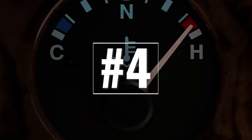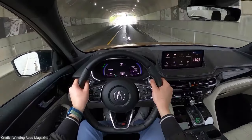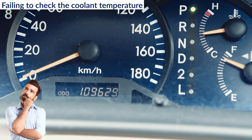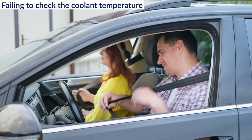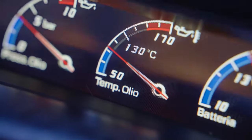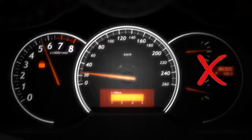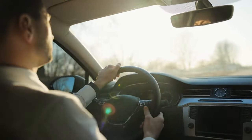4. Failing to check the coolant temperature. All current vehicles have some kind of engine temperature gauge on the dashboard. This is a very important instrument and you should check it every time you drive your car. An extremely high temperature is a sure sign that something is wrong and you should stop driving immediately. Even if the car stays cold for a long period of time, it's a signal that the temperature sensors are not working correctly, so you should always pay attention to it.